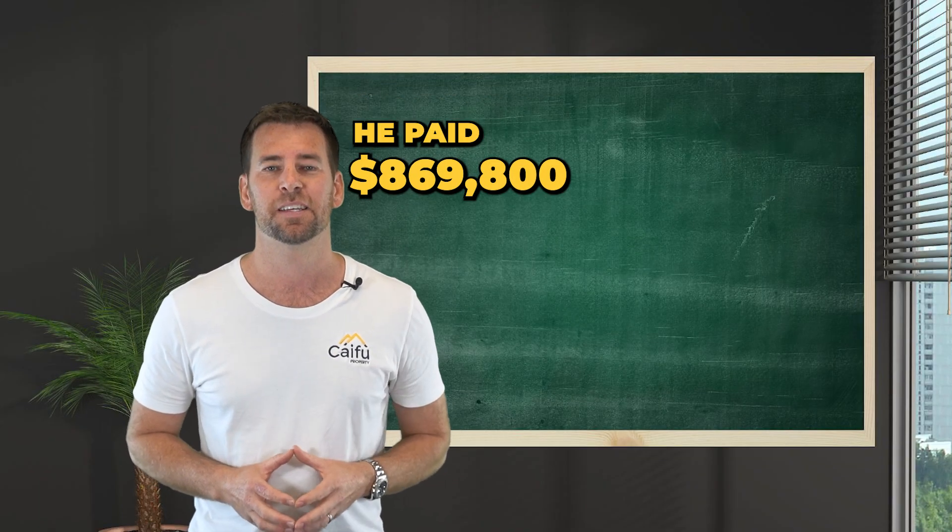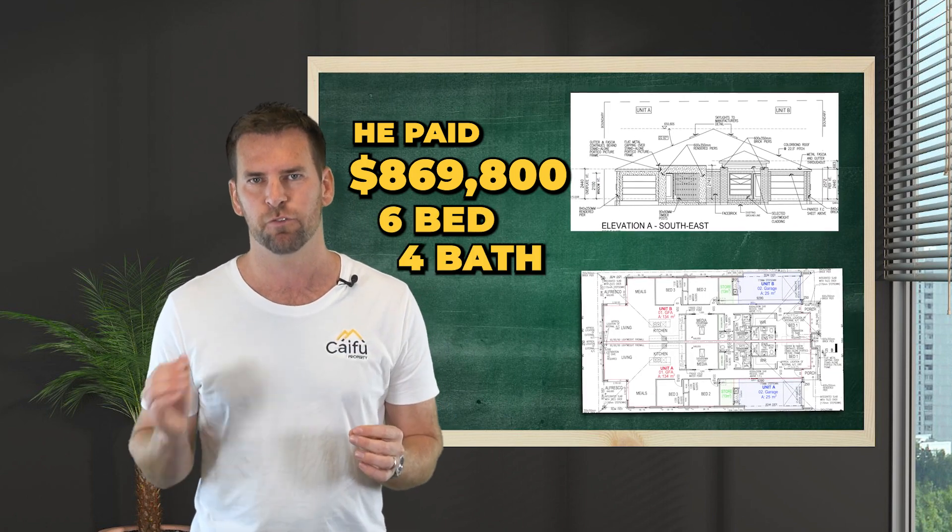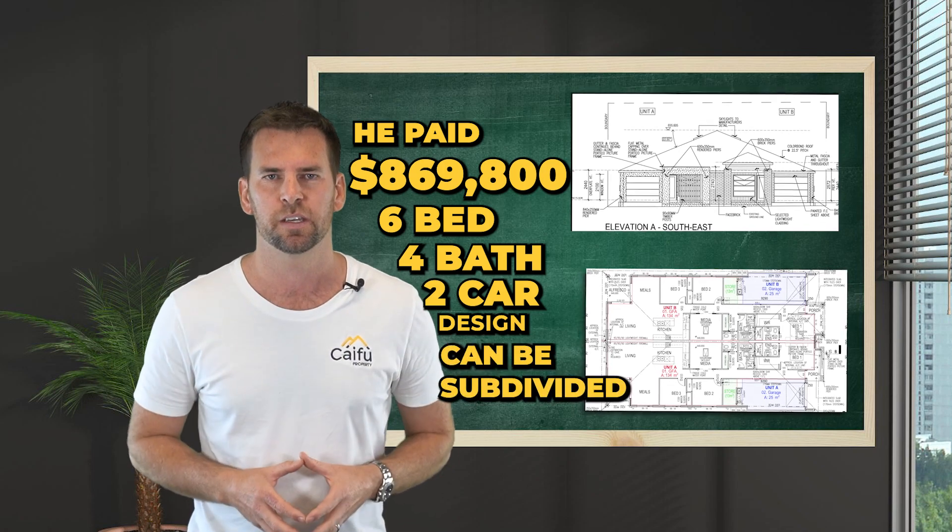Here are the numbers. We paid $869,800 for this duplex. And as you can see, it's a six bed, four bath, two car design, which of course can be subdivided.